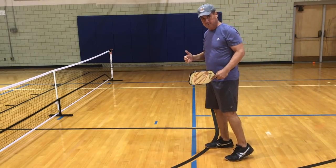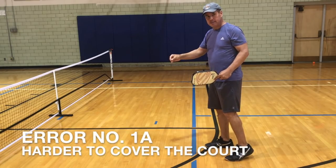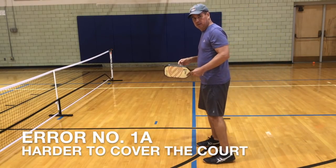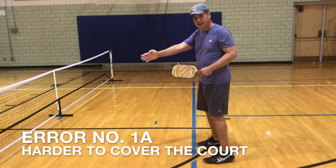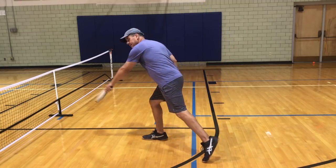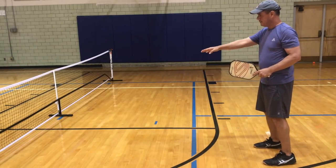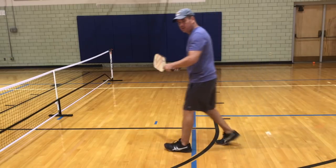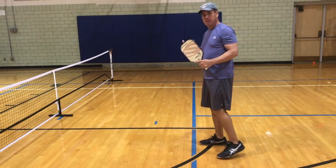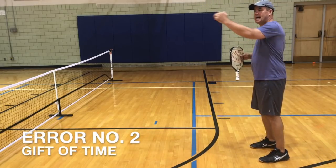Every time I take a step back, my dinks become harder and harder to execute. It is also harder for me to cover the other side shots from back here than it is from up at the line. If my opponents hit a short dink and I'm standing at the line, I can step, hit the dink, and return. If I'm standing back here and they hit the same shot, I have to take multiple steps to reach it and execute the shot, making my job much harder.